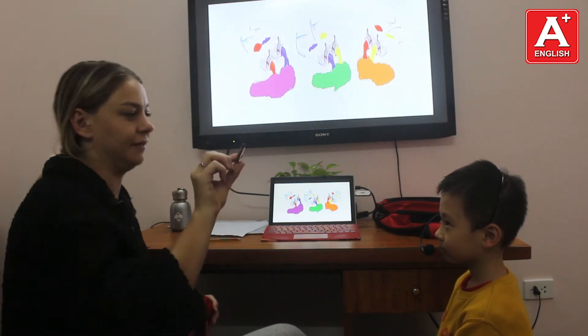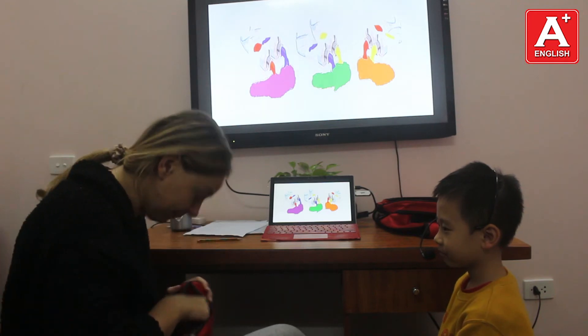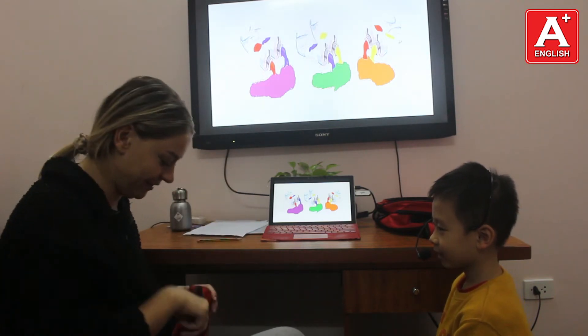Is it a scissor? No, it isn't. Is it a pencil? Yes, it is. Very good.